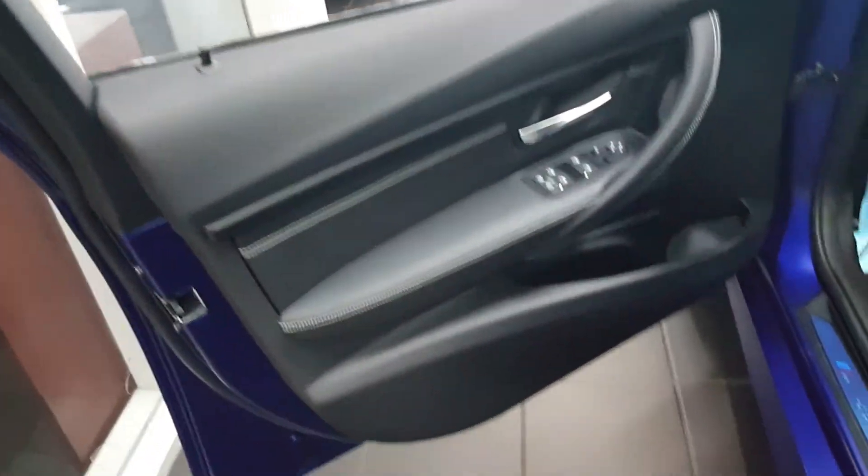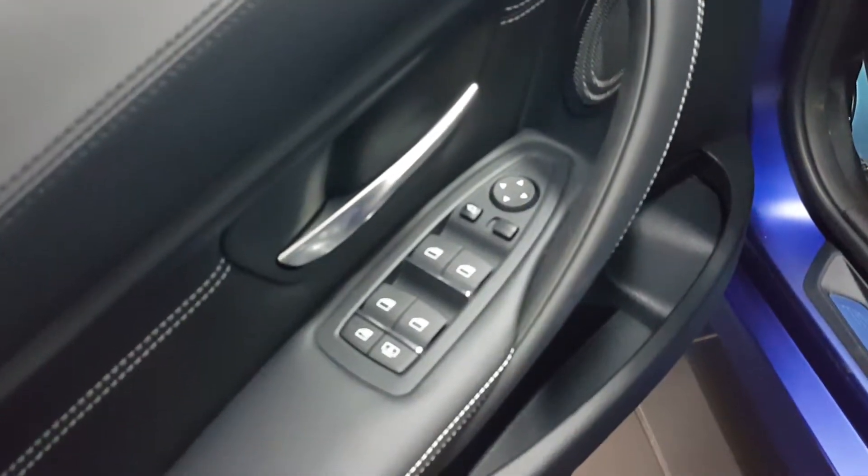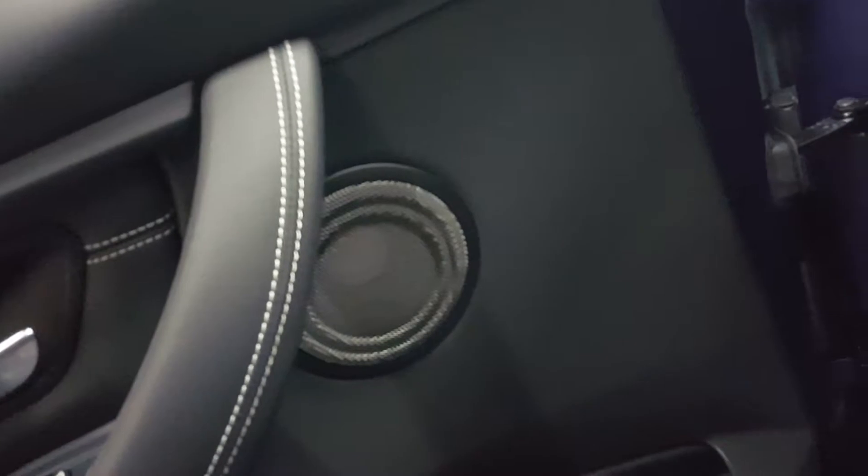Opening up the door, you can see the attention to detail is incredible — beautifully stitched leather. There are your controls for the mirrors and so forth, your speaker grills, and your M3 sill right there.